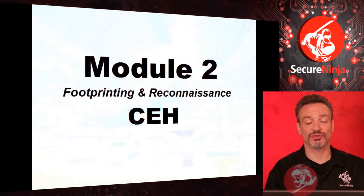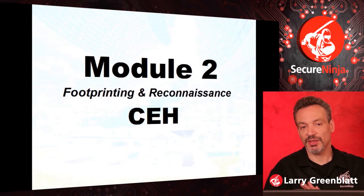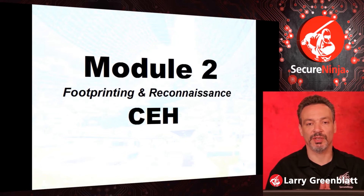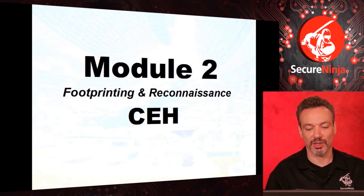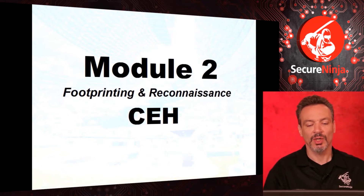Welcome to Module 2. Officially this domain is called Footprinting and Reconnaissance, but I think maybe a better term would have been passive footprinting and reconnaissance, because we're really going to be doing this through Module 2, Module 3, and Module 4 as well. They're all basically reconnaissance, but here we're going to try and do it as passively as possible.